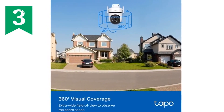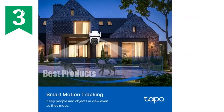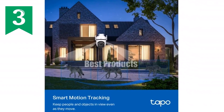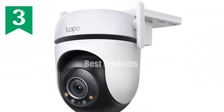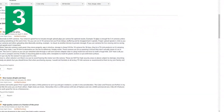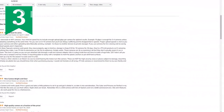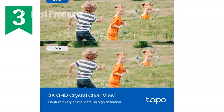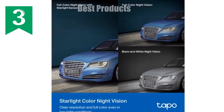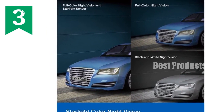Introducing the TP-Link Tapo C520WS Outdoor Pan-Tilt Wi-Fi Security Camera. With its stunning 360-degree visual coverage and crystal clear 2K QHD live view, this camera captures every angle of your property. The smart AI detects and tracks motion, sending real-time alerts for any suspicious activity. At night, starlight full-color night vision illuminates the darkness with a visual distance of up to 98 feet. For added privacy, the physical privacy mode blocks the lens when not in use. With two-way audio and customizable sound and light alarm, you can deter intruders and communicate remotely. Flexible storage options include microSD card or TapoCare cloud storage — upgrade your home security today with the TP-Link Tapo C520WS, your ultimate outdoor monitoring solution.